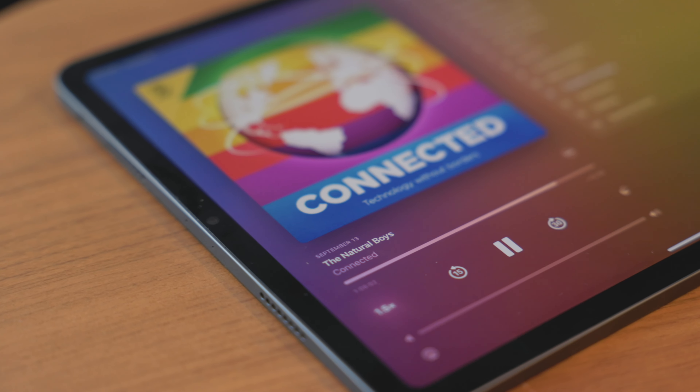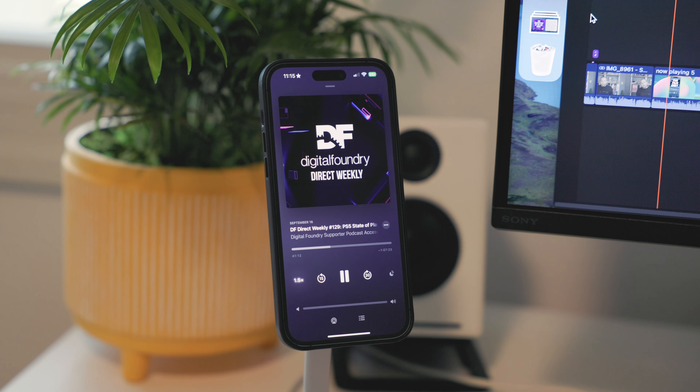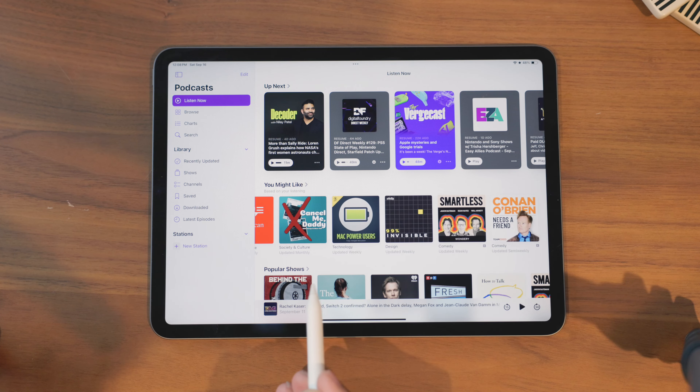Hey everybody, welcome back to Better Computer. My name is Matt and today we're asking the question: is the Apple Podcasts app actually good now? I'm sure some people have been using the app for years and love it — it's very popular. A lot of people use it but I've always hated the app. I thought it was very bad in many ways, but I started using it over the summer in the iOS 17 beta, which is out today, and I kind of love it.